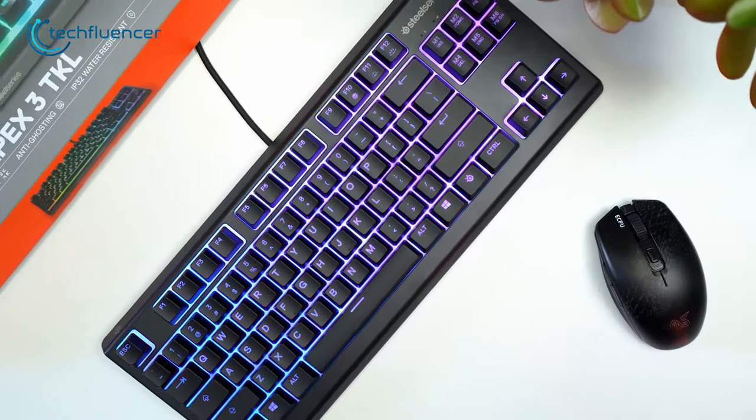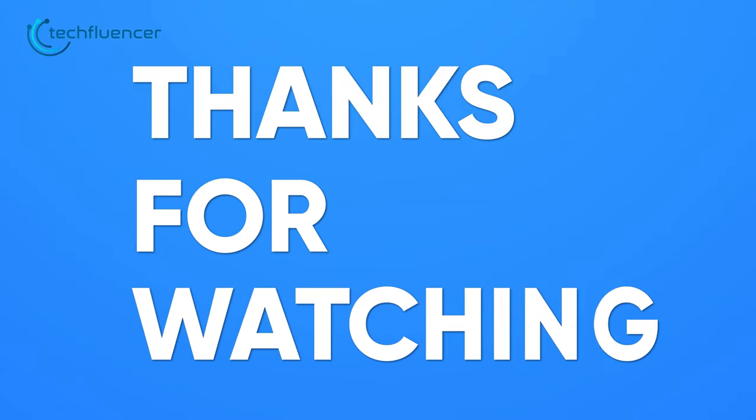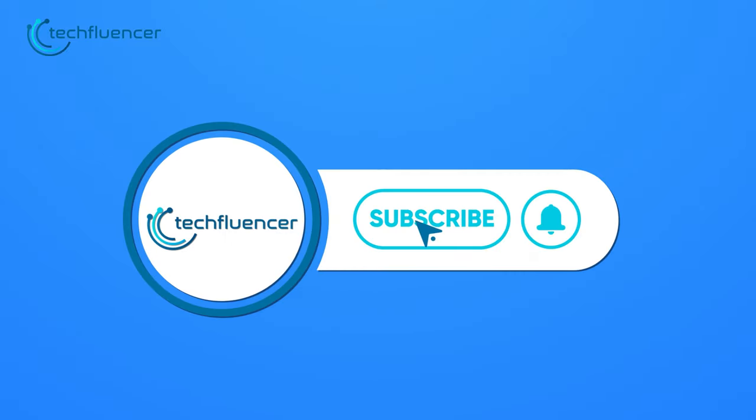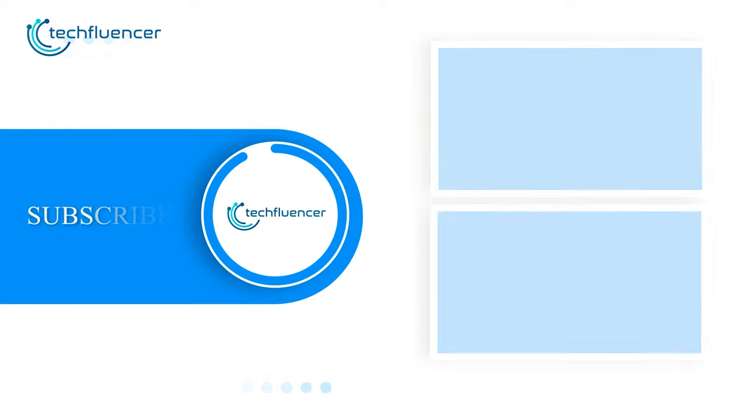So, that was the 5 best ten keyless mechanical keyboard recommendations. Thanks for watching. If you found this video helpful, give it a thumbs up, share it with your friends, and comment down below to let us know which one you'd like. Subscribe to our channel and hit that bell icon if you want to see more videos like this on your feed.